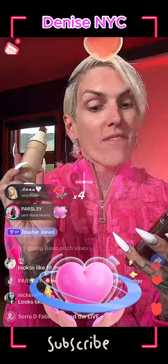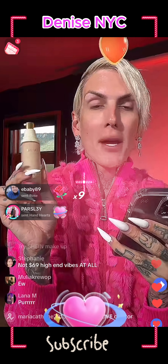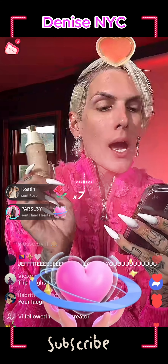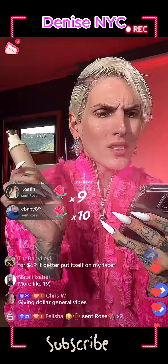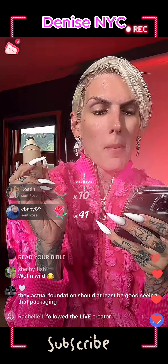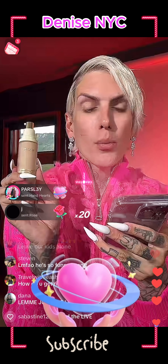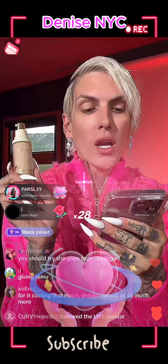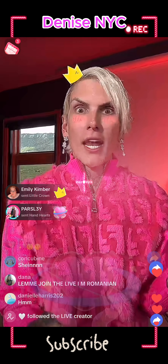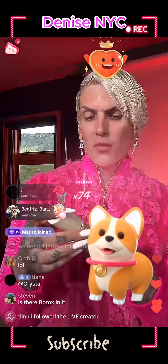This is a liquid formula, long wearing, and it has hyaluronic acid, which is great. It's supposed to be full coverage and matte, and it has bamboo powder to absorb shine. It's going to let the skin breathe and deliver 24-hour wear — stays on all day without budging or fading. It's also mask-proof and sweat-proof, and it even has clinical results.